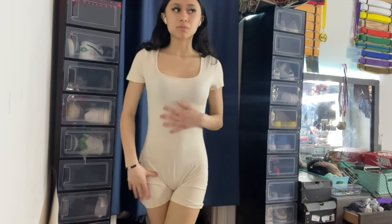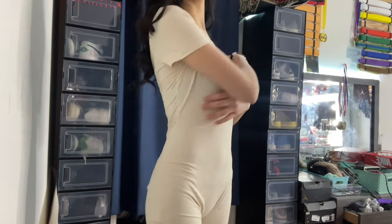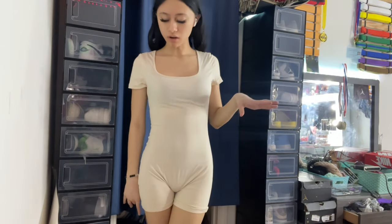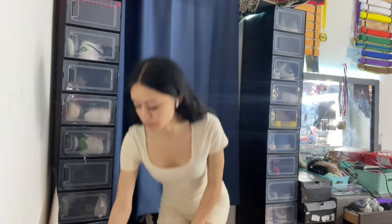It might be the underwear and bra I have on, but it's not that bad. I really like the material and the back covers the whole back — it's cute. I also forgot to try on two things — I'm pretty sure it's one set and one bodysuit, so I'm gonna try on the set first.